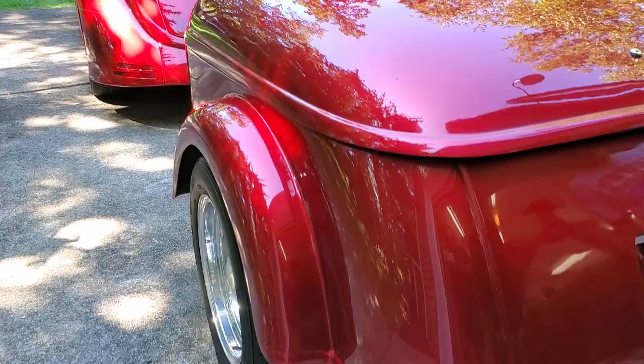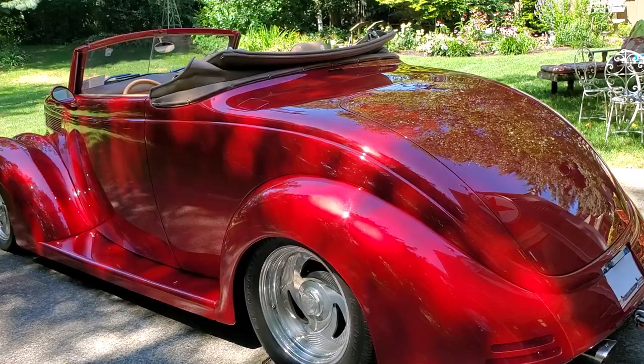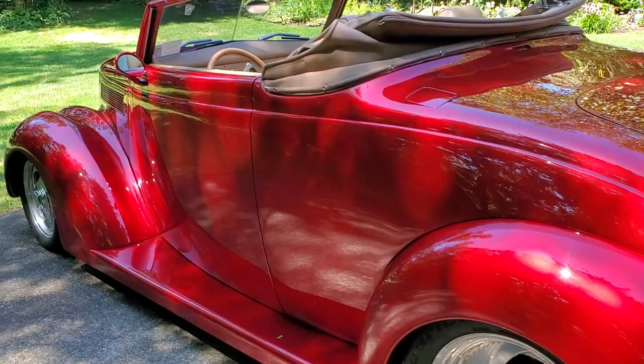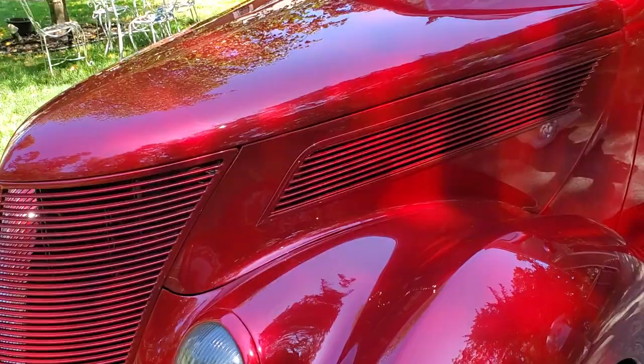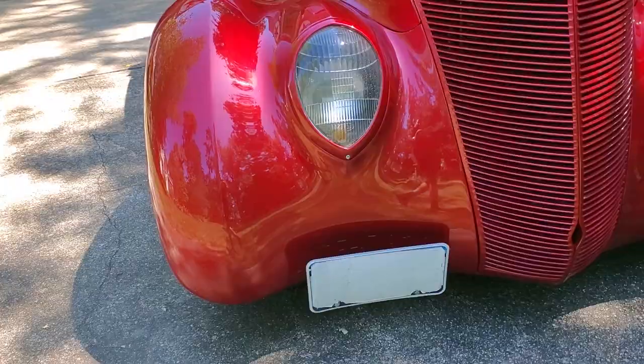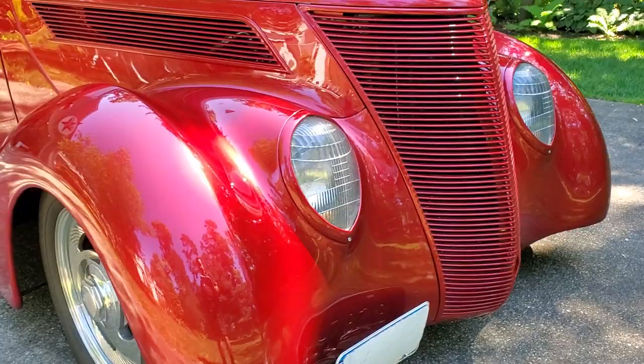I like how the tail lights match and everything. We've got a Carson top on it — it's a high-end cloth top, like Mercedes with the boot. Beautiful body. Weld wheels. The headlights look like Mercedes style, but they're actually the original '37 Ford style. It's got the original Ford hood sides on it, so those are steel. Everything else is fiberglass.